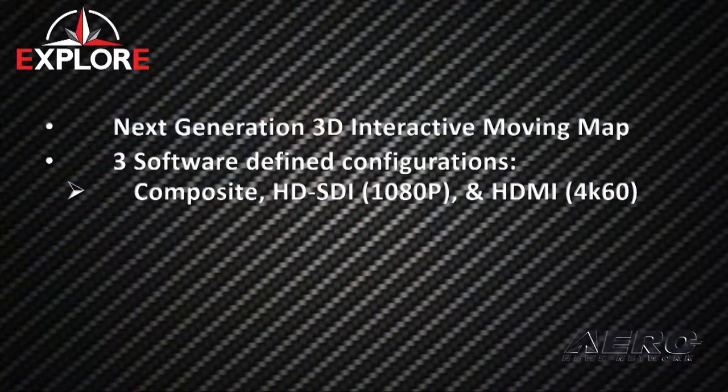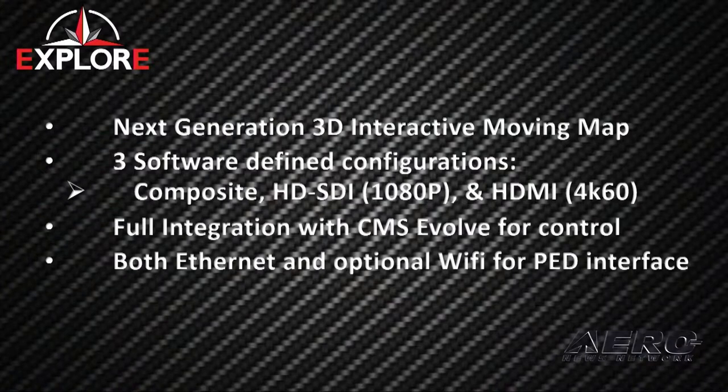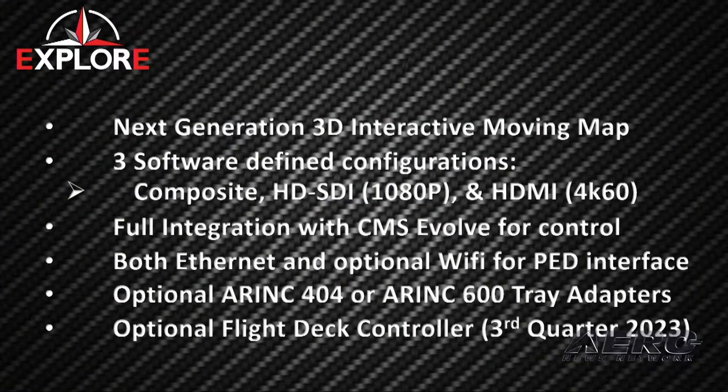Explore is a next generation 3D interactive moving map. The hardware has two composite inputs, two HD SDI outputs, and three HDMI 4K60 outputs that are software configurable. So depending on the application, you can upgrade the box as you go and as the CMS changes.